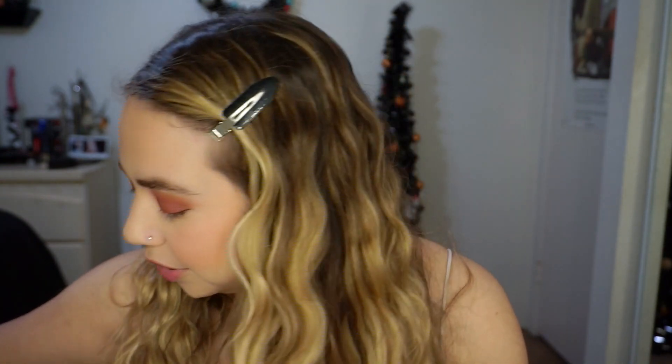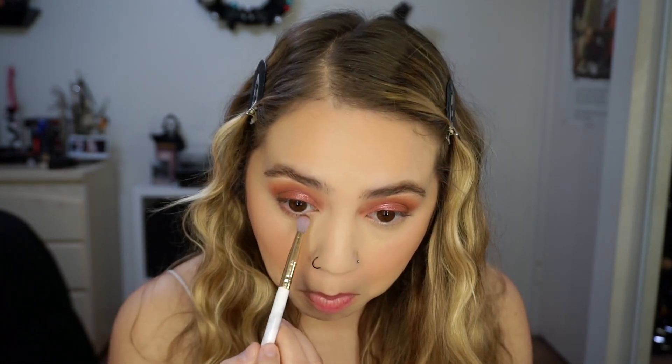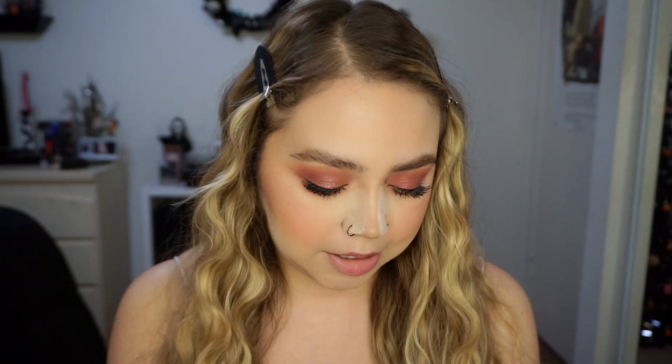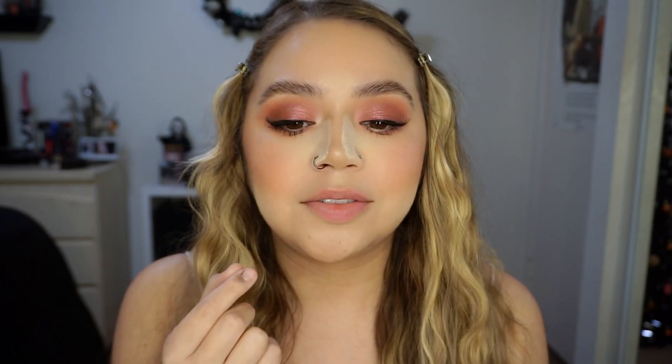Let me finish the lower lash line. I'm going to use the same shades I used on top — starting off with Savor It right along the lower lash line, then blowing that out with the second shade we used. Then after putting lashes on, for the inner corner I'm taking Sparkling, the lightest shade in the palette, and popping it on the inner corner. It's a really pretty, shimmery light pink — I love that.